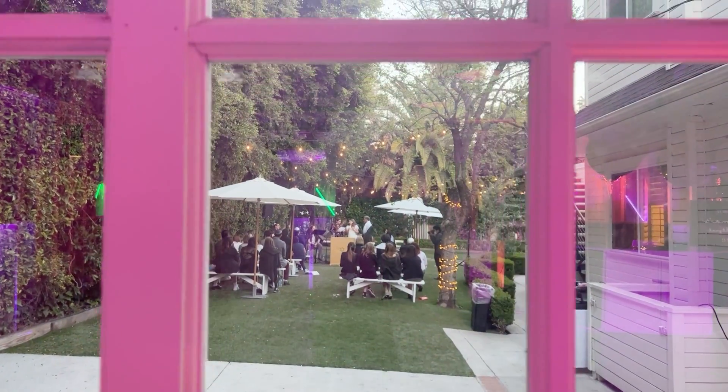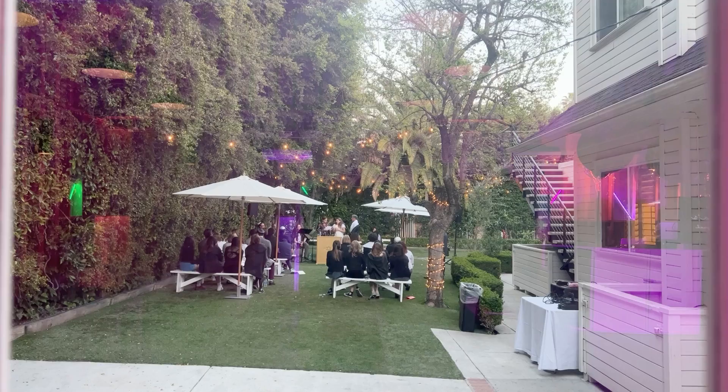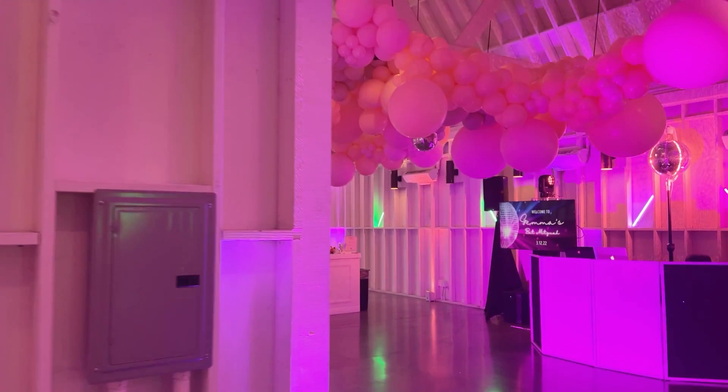Just through these doors — we don't want to interrupt them — but there's also a beautiful garden area where they can do ceremonies. You can see there's actually a ceremony happening right now. And that is pretty much it — that is the setup here at Lombardi House in Hollywood.